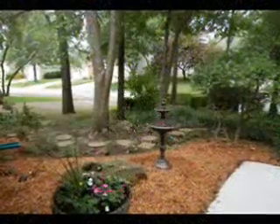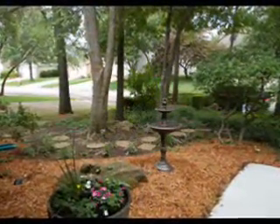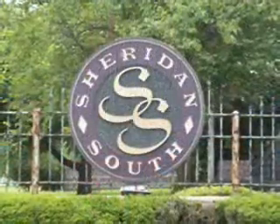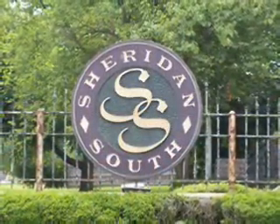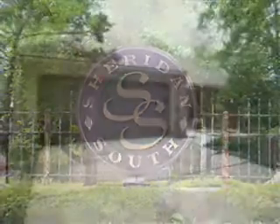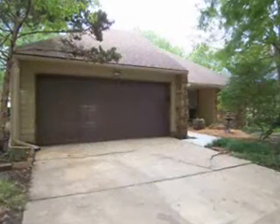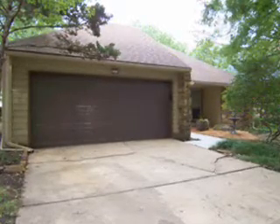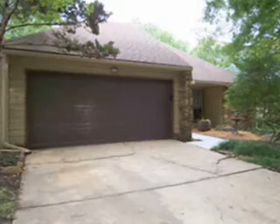This South Tulsa property is professionally landscaped with beautiful mature trees and conveniently located at 91st and Sheridan in the quiet Sheridan South subdivision. This home is updated and move-in ready, not to mention brand new thermal windows throughout, along with a new HVAC system.